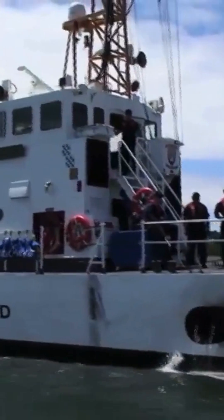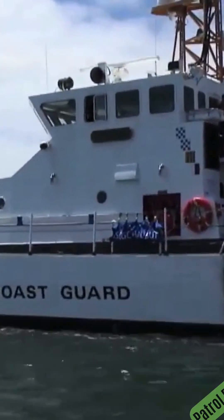This is the Coast Guard's 87-foot coastal patrol boat, Marine Protector class. Here is why it exists.